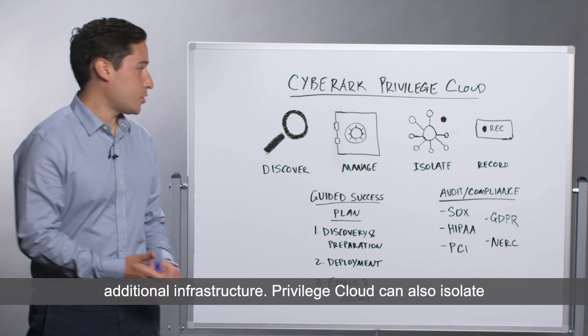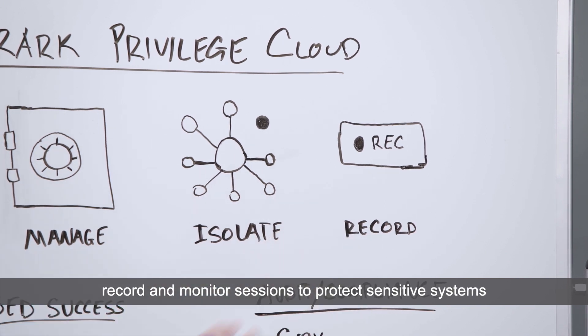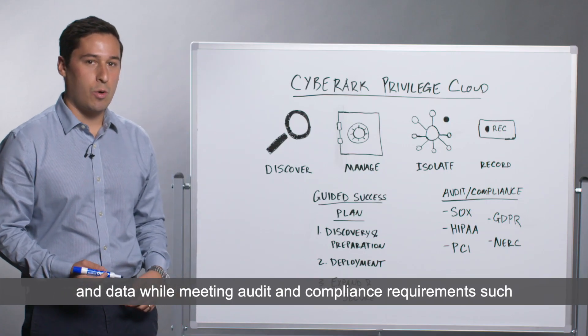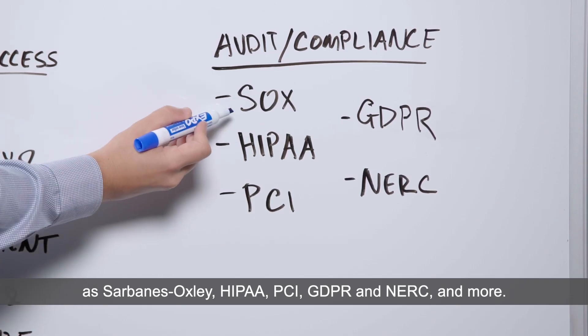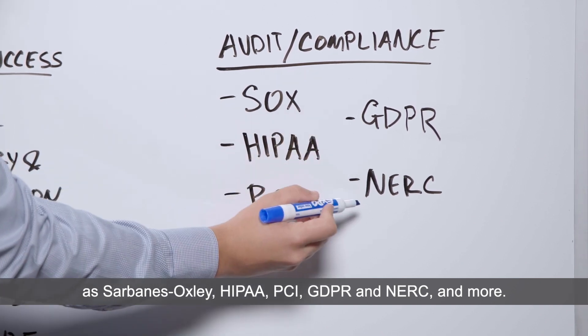Privilege Cloud can also isolate credentials from reaching end-user workstations, as well as record and monitor sessions to protect sensitive systems and data while meeting audit and compliance requirements such as Sarbanes-Oxley, HIPAA, PCI, GDPR, NERC, and more.